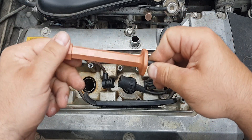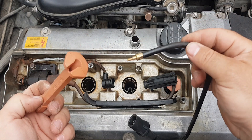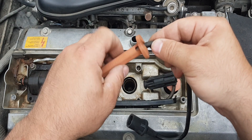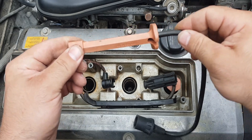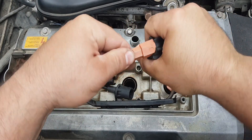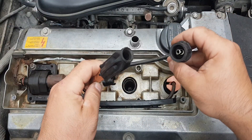You can disconnect the wire from each cylinder in turn — this will determine which coil is faulty. However, such diagnostics can seriously damage or even disable the electronic engine control unit.